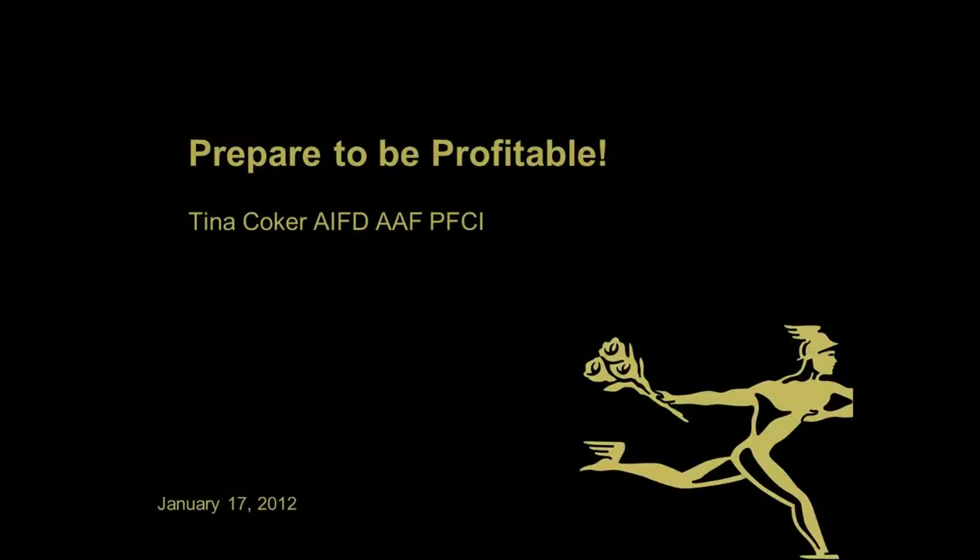Good afternoon. My name is Janet Justice, and I work in the Education and Events Department at FTD. I want to welcome you to our webinar titled Prepare to be Profitable. Today you will learn how to increase your profits through controlling your cost of goods sold. FTD Education Team member Tina Coker will be leading this informative webinar.